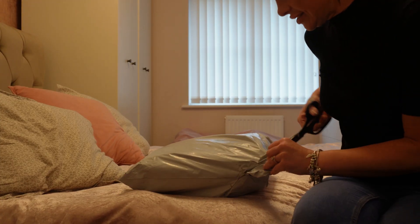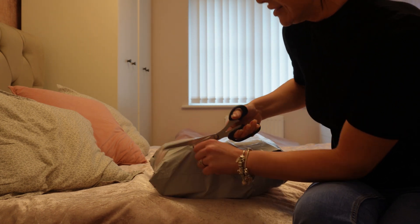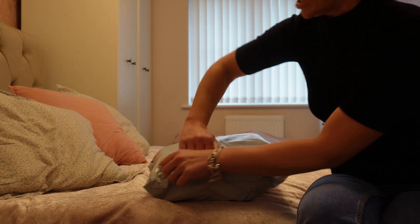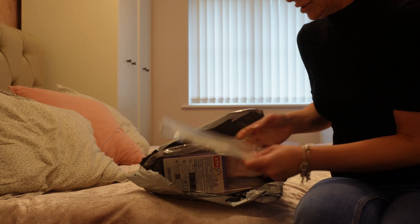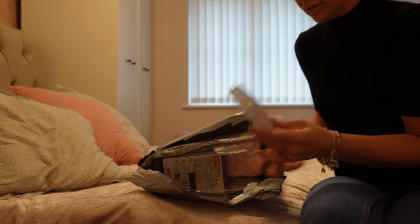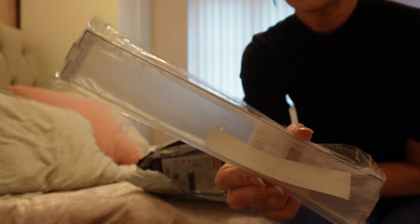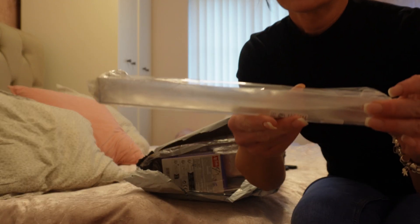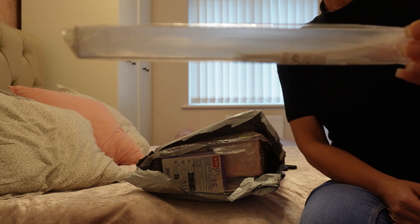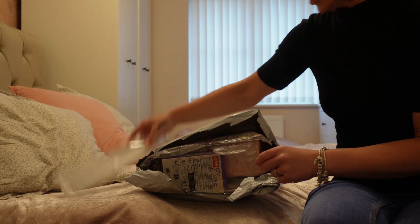I have scissors. I can't open this downstairs anyway just in case some of these are for the kids, and they most likely are. I think this is one of those floating shelves — you kind of stick it to the wall like that. It should just stick up with no nails or anything needed. I think that's what that was.